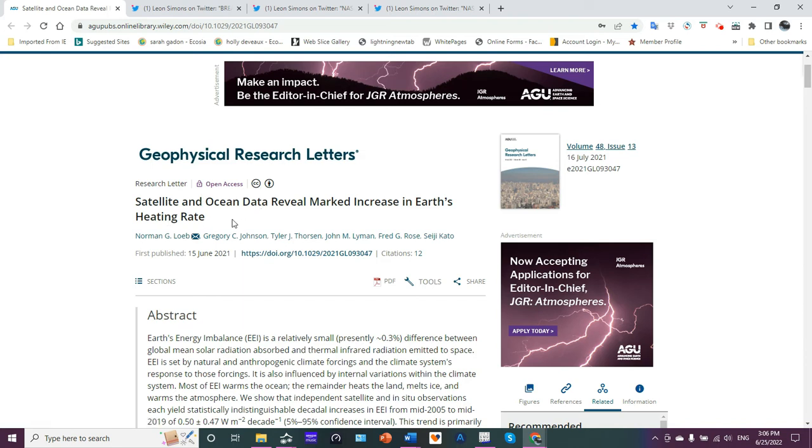I want to bring this report to you. It was published a year ago in June of 2021, but I have some updated data from this. It was published in Geophysical Research Letters, and it examines satellite and ocean data revealing a marked increase in Earth's heating rate.